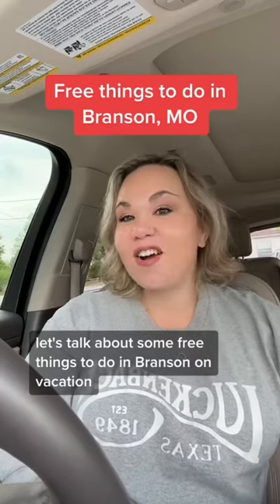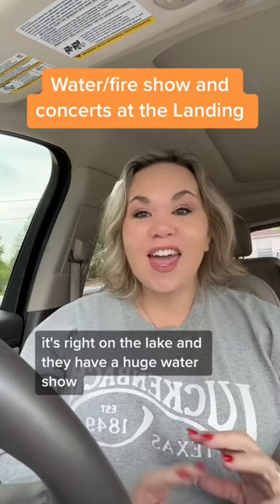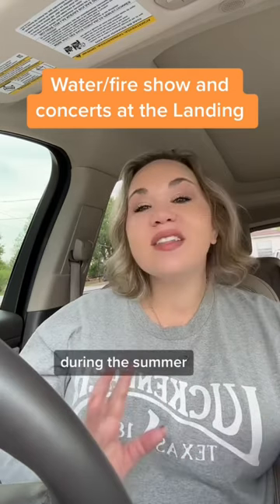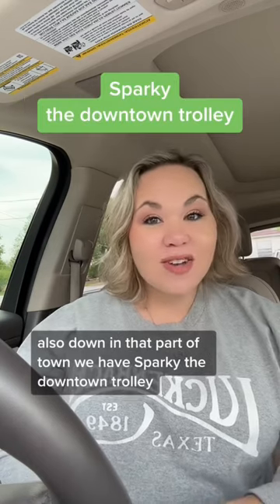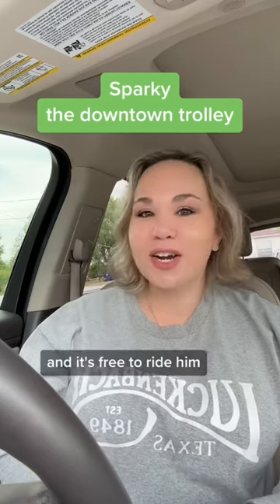Let's talk about some free things to do in Branson on vacation. There's a huge outdoor mall called The Landing, right on the lake, and they have a huge water show with water and fire that goes off every couple of hours. During the summer they do different concert series down there. While you're at The Landing, make sure you stop by Smith Creek Moonshine — you can belly up to the bar and try all of their flavors of moonshine for free. Also down in that part of town, there's Sparky the downtown trolley, and it's free to ride.